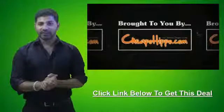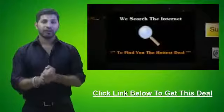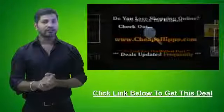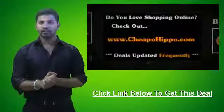This was a hot deal brought to you by CheapoHippo.com, your personal bargain hunter. What we do here is we scan the entire internet for you to find some of the hottest deals on the best electronics. So if you love shopping online, be sure to check us out at CheapoHippo.com every day for all the latest deals and coupons.